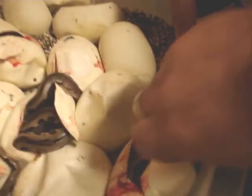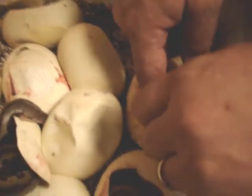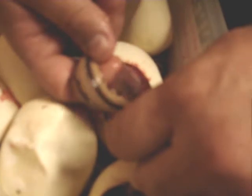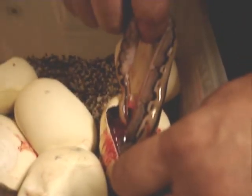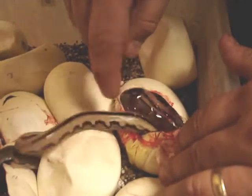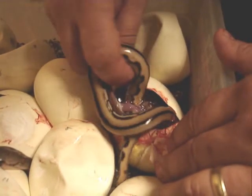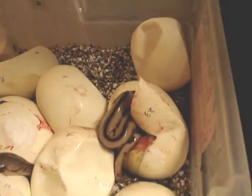What is that? Another one in there. That might be a genetic stripe, but that's not. Look at that. That's... Whoa. That thing is crazy. Look at this snake. That is a cool snake.